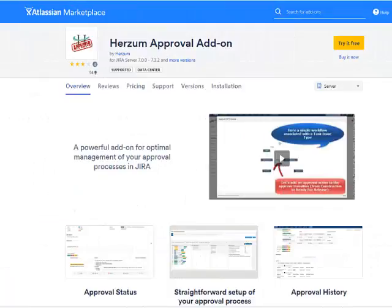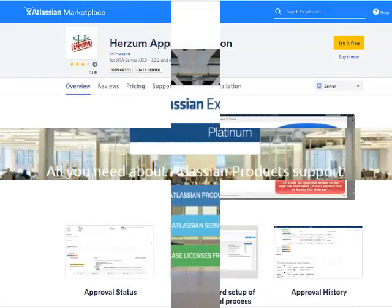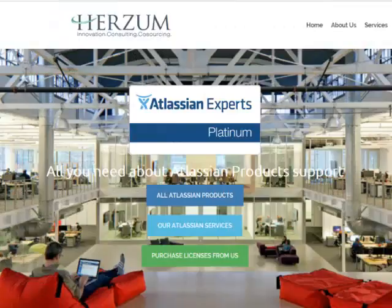Enjoy all HRZM add-on features. Visit us on the Atlassian Marketplace. We'll see you next time.